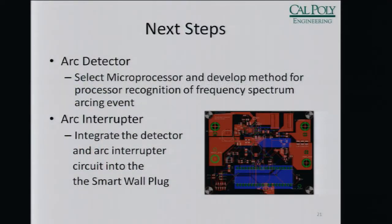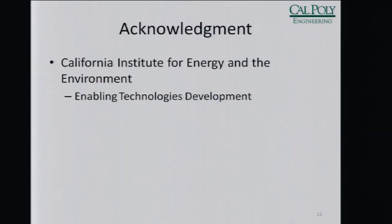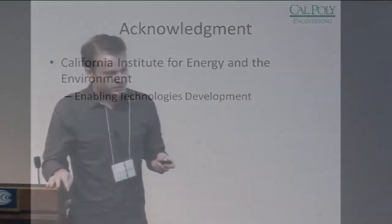And then — piece of cake. That's about it. Thank you to our sponsors, the CEC, and thank all of you for coming and listening.